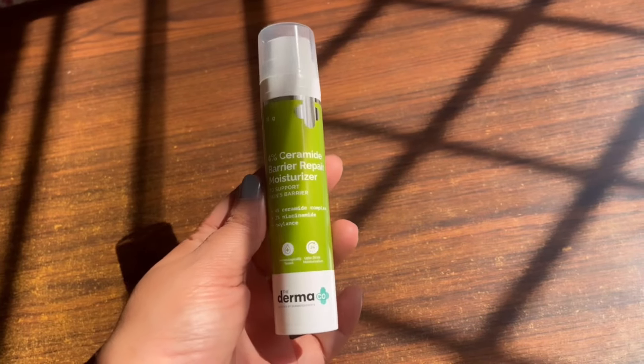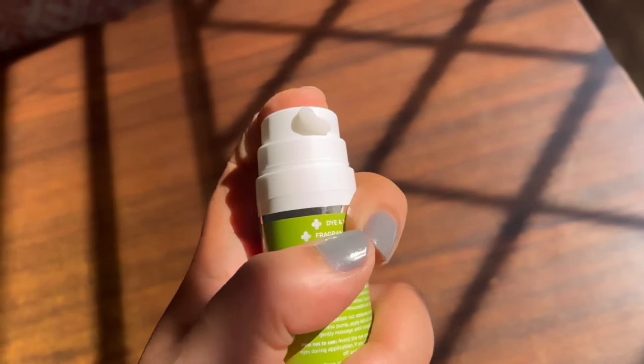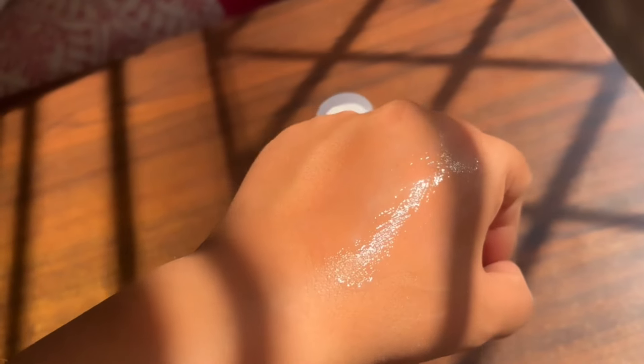My next favorite moisturizer is The Dermaco's 4% Ceramide Barrier Repair Moisturizer. This has 4% ceramide complex, 2% niacinamide, and oxylence. This is amazing for normal skin type, but also if you have compromised or irritated skin, it will be very helpful because the ceramide complex strengthens and repairs your skin barrier. So it is not only hydrating but also healing for your skin.